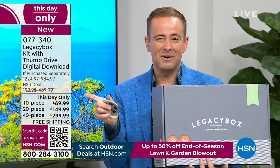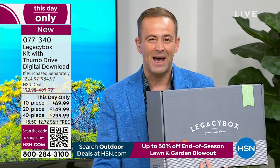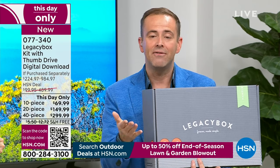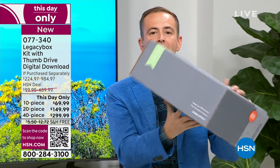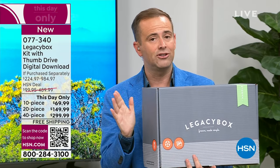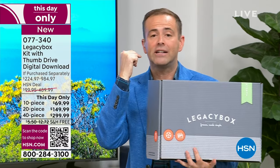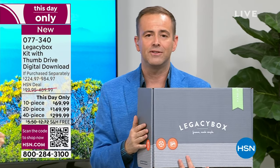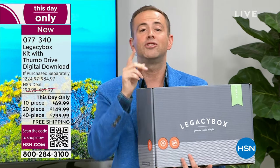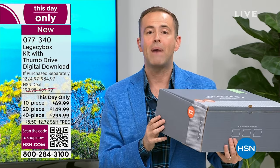When Legacy Box receives it, it gets scanned and you get a message saying we've received it in Chattanooga. They send you messages showcasing the progress as it goes along. Once done, they say we're shipping it out today — here is the tracking number. It is tracked every single step of the way until it arrives right back at your door. People always wonder if it's safe — absolutely it is. It's safer in their hands than just in the attic gathering dust.